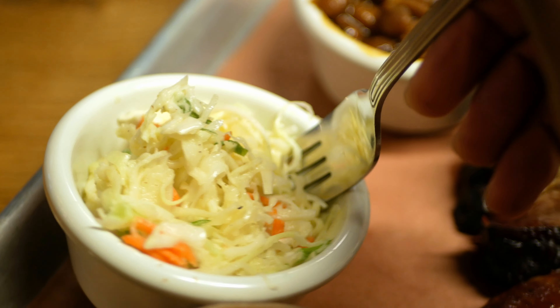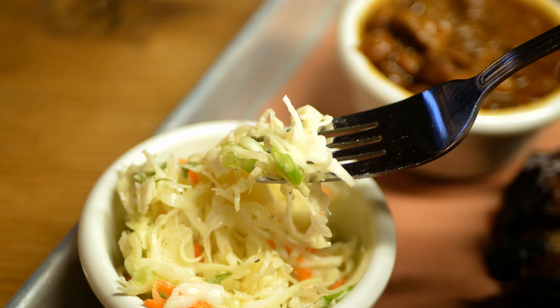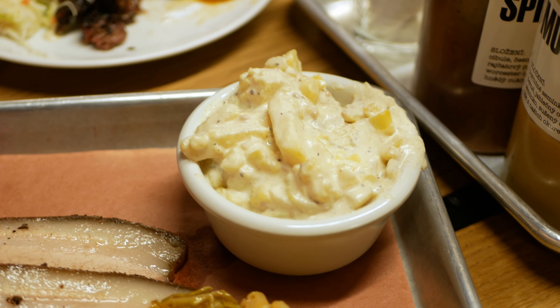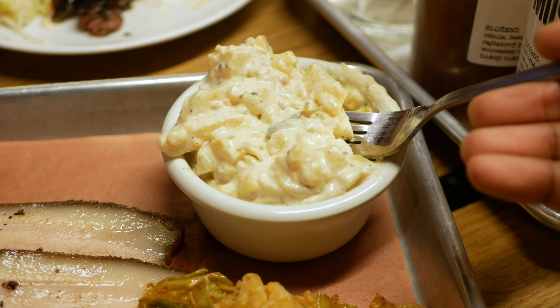They also gave us coleslaw as a side — every time you take a piece of meat you should also have some slaw. We also tried the potato salad. We're trying to balance the meat with the sides. The potato salad was cold with a sweet mustard flavor and a mayonnaise base — it's extra creamy.